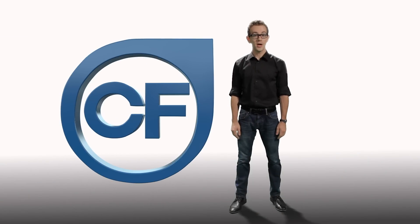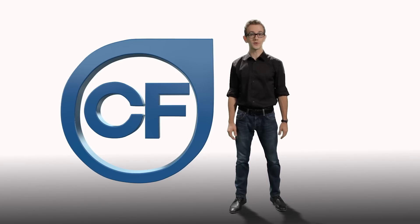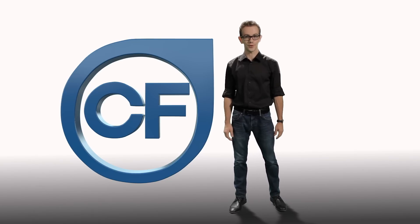This is Casting Frontier, the most advanced, integrated, and comprehensive digital workflow solution for today's casting professional.